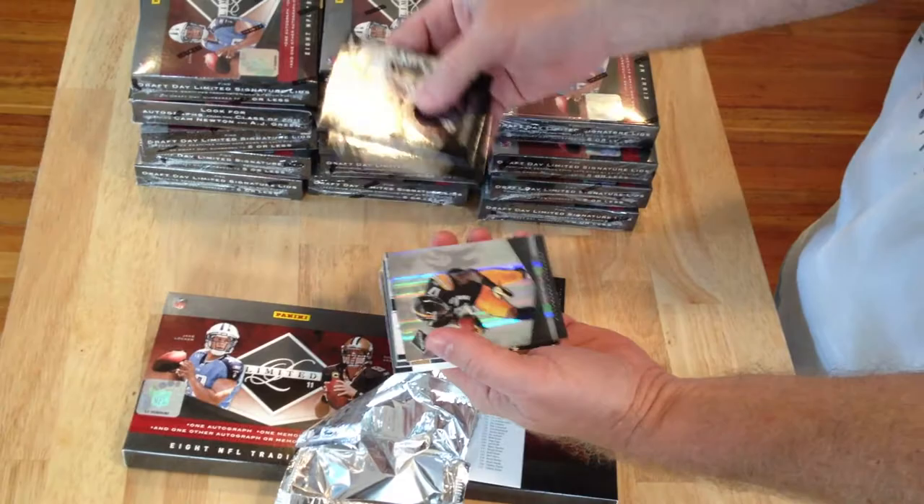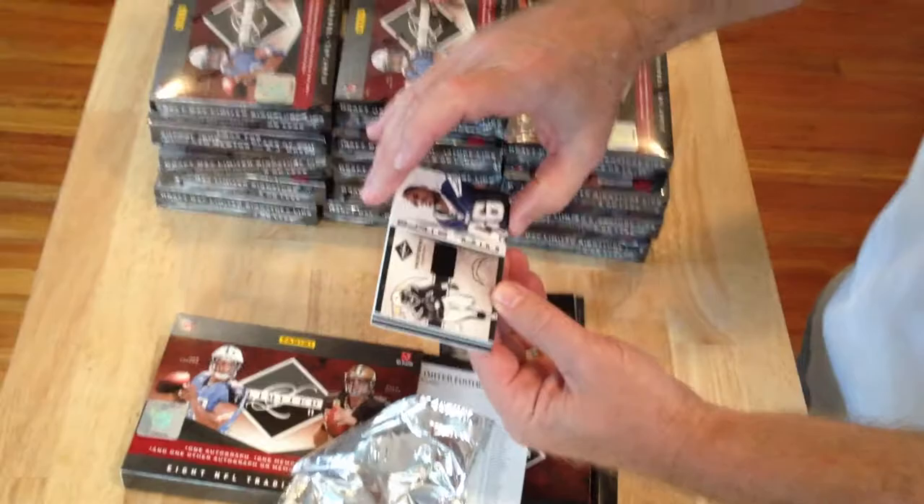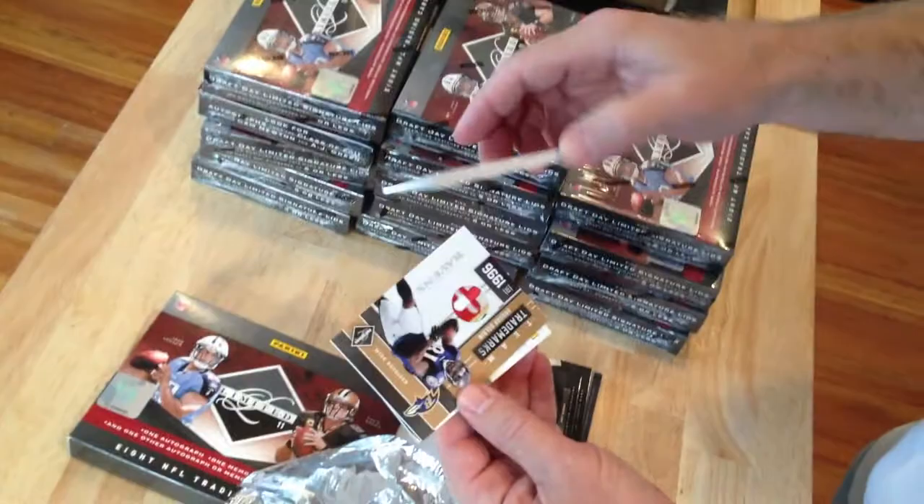Our first hit is Vincent Brown — Initial Steps. Looks like a piece of shoe, and it is numbered 2/99.